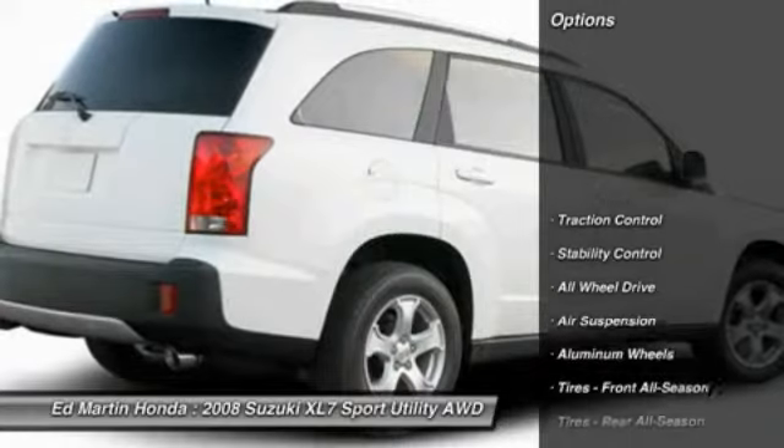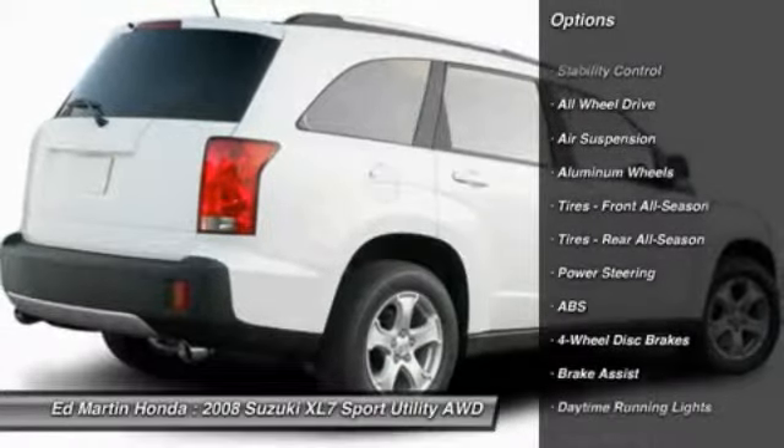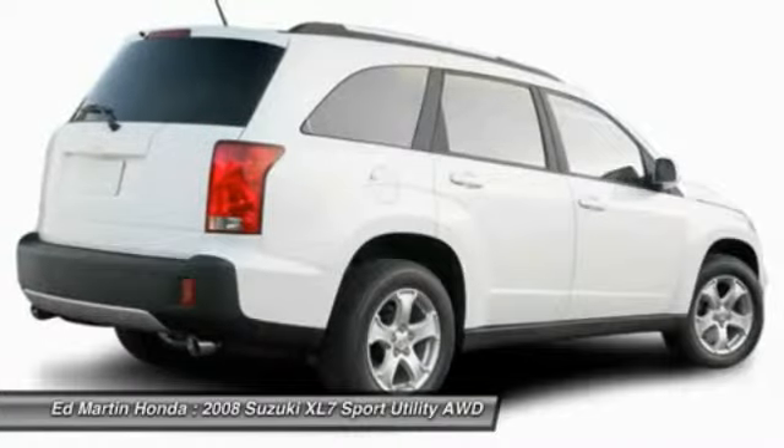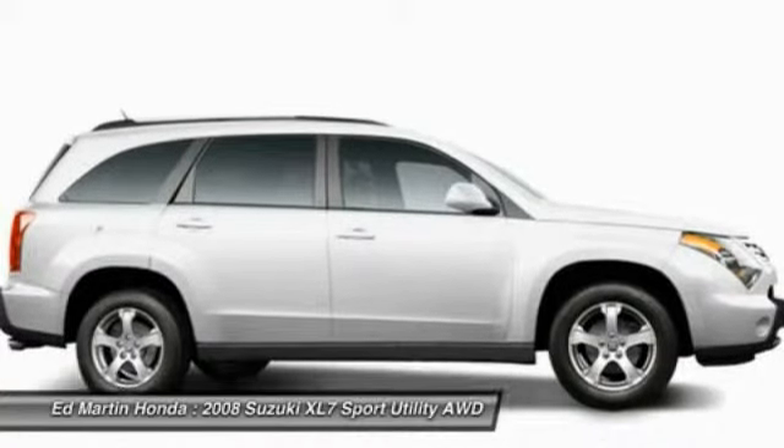Here are some of this vehicle's great options: stability control, all-wheel drive, anti-lock braking system, traction control, steering wheel audio controls, air conditioning, adjustable steering wheel, power steering, and front driver airbag.